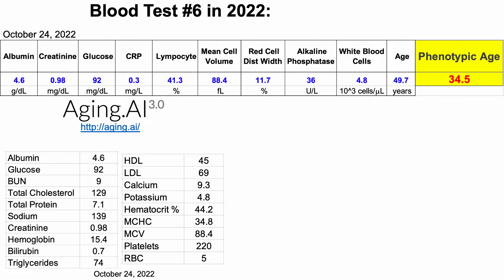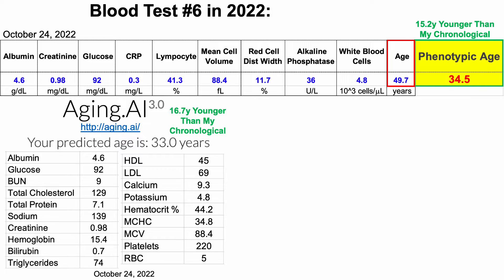For blood test number 6 in 2022, we saw that my biological age using Levine's test was 34.5 years, which is 15.2 years younger than my chronological age. Similarly, when using Aging.ai, that gave me a predicted age of 33 years, which is 16.7 years younger than my chronological age.